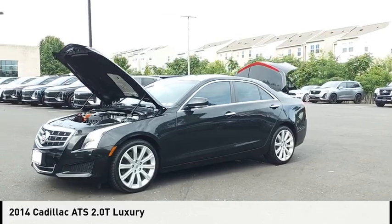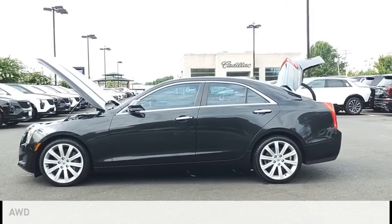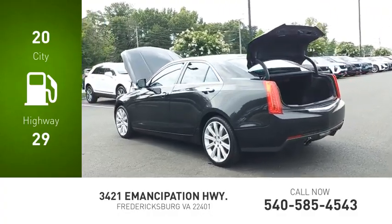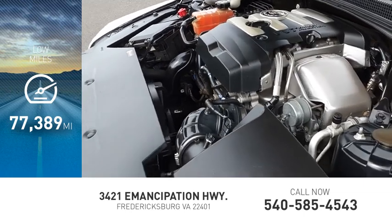Come test drive the 2014 ATS. This vehicle is powered by an all-wheel drive, two-cylinder, 2.0 liter engine. Great fuel efficiency saves you money by requiring fewer trips to the gas station. This vehicle has less than 80,000 miles.